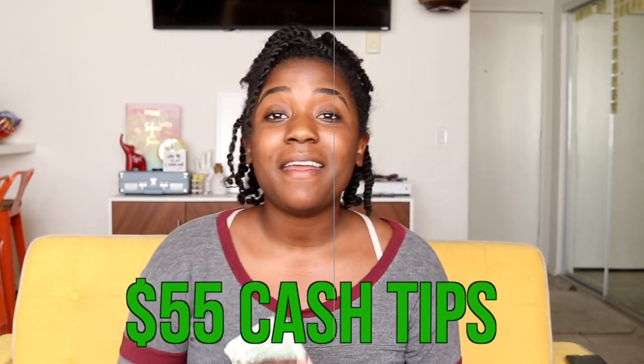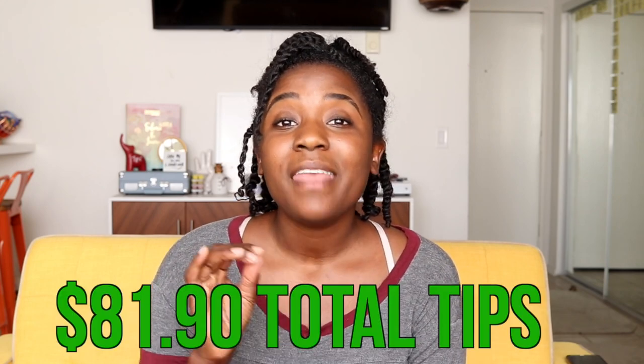Hey y'all, it is now the next day. I wanted to jump in at the end of this video to share how many cash tips I made yesterday while doing Shipt. I have it all right here and I'm going to count it out with you — two, four, forty-five, fifty, fifty-one, fifty-two, fifty-three, fifty-four, fifty-five. I made $55 in cash tips, and that doesn't even include the tips I made in the app.